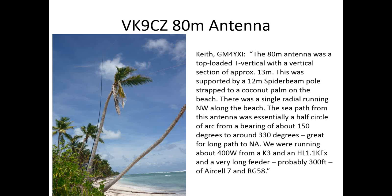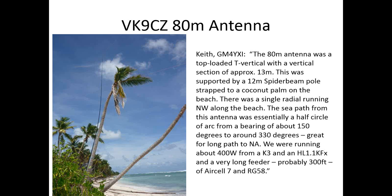Their antenna was a top-loaded T-vertical right on the water, running about 400 watts. The sea path ran from about 150 degrees to 330 degrees, which as they said was great for long path to North America. The only disadvantage was a 300-foot long feed line.